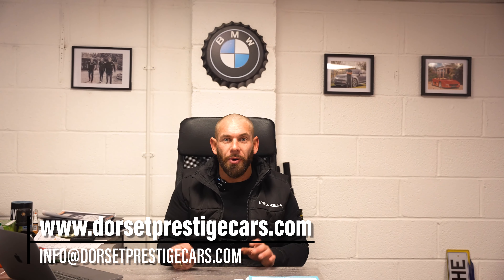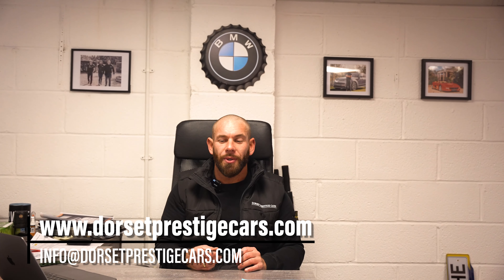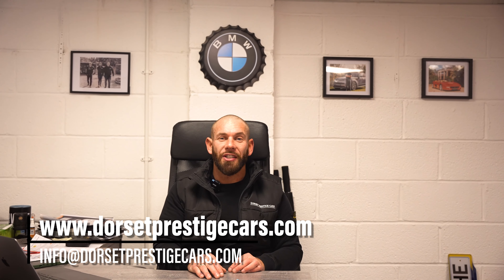Thank you for watching Dorset Prestige Cars. You can subscribe on YouTube — Dorset Prestige Cars. If there's anything you'd like to see, please put it in the comments and we're happy to provide as much content as we can to give an insight into what it's like to live the life of a car dealer. Thanks for watching, guys.